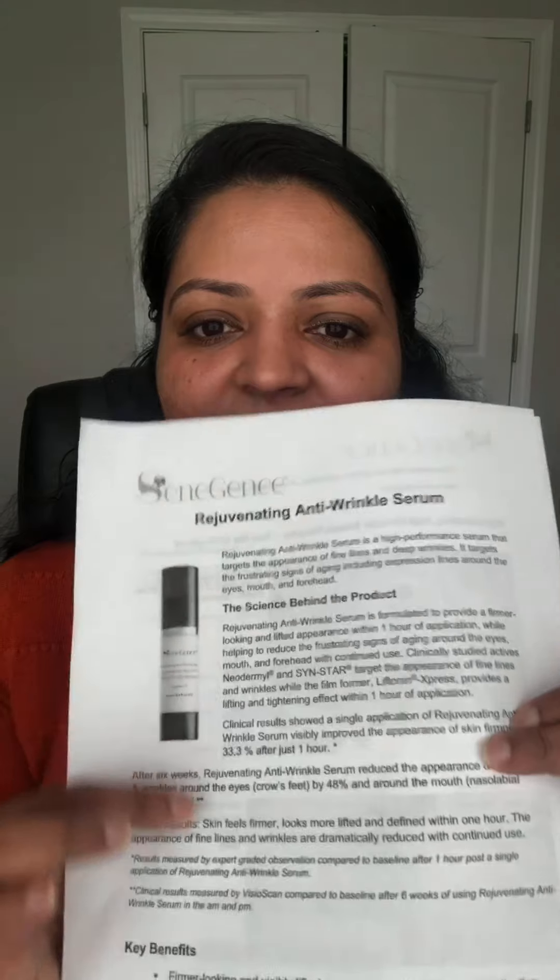When they release a product, I always print out the knowledge guide from Senegen so I can understand it better and give customers proper guidance. The clinical research shows a single application of the rejuvenating anti-wrinkle serum visibly improved the appearance of skin's firmness by 33.3 percent after just one hour. After six weeks, the serum reduced the appearance of fine lines and wrinkles around the eyes by 48 percent and around the mouth by 64 percent.